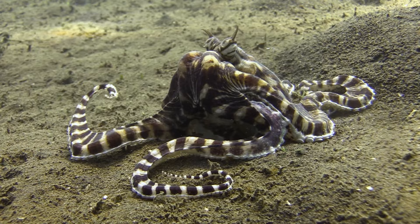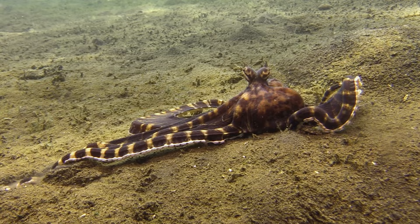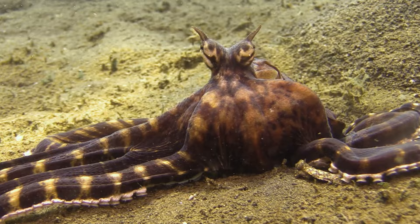One of the most astonishing transformations the octopus undergoes is mimicking venomous sea snakes. It raises its body, forms undulating movements, and even darkens its colouration.